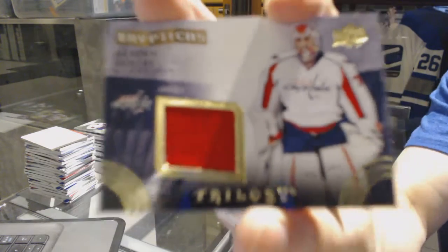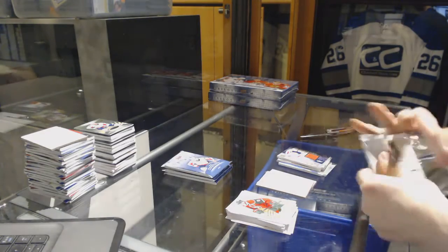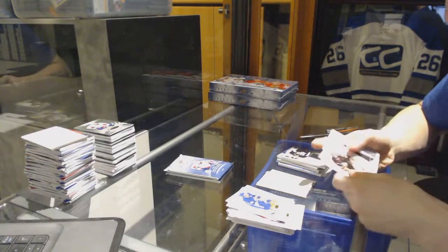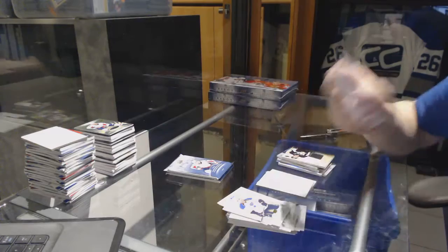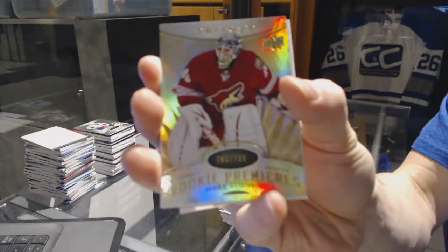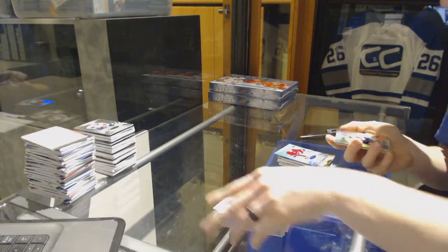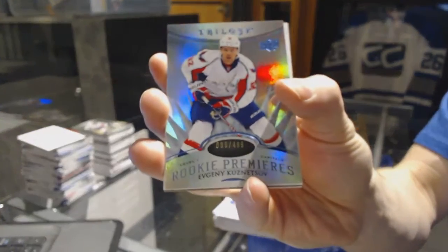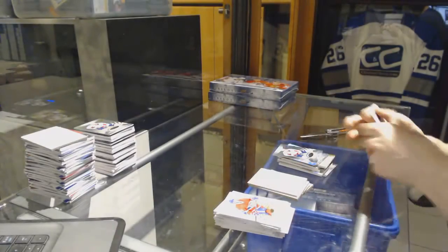We've got a Triptychs jersey number to 400 for the Washington Capitals, Braden Holtby. Triptychs jersey number to 400 for the Pittsburgh Penguins, Sidney Crosby. We've got an Upper Deck Crystal number to 275 for the Detroit Red Wings, Pavel Datsyuk. Rookie number to 799 for the Arizona Coyotes, Mark Visentin. And a Radiance Blue rookie number to 499 for the Washington Capitals, Evgeny Kuznetsov.